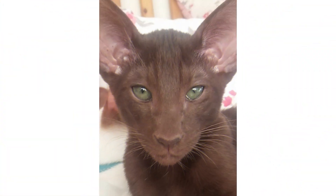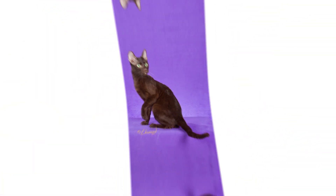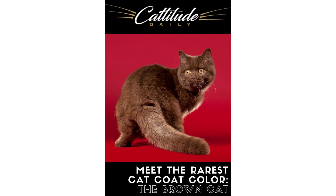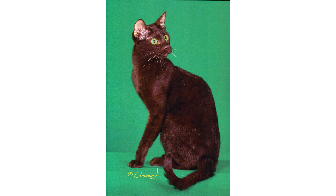They also have some common health considerations you should know about to keep them safe. Any cat can develop a health issue during its life, and some purebred cats are more prone to certain congenital health problems. However, the Havana Brown has no known specific conditions. Even so, it's a good idea to buy a kitten from a breeder who offers a health guarantee of some kind.